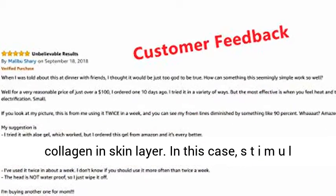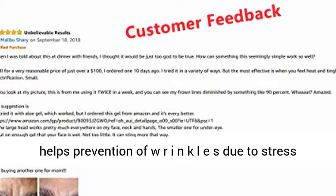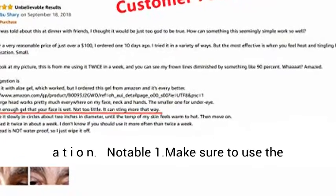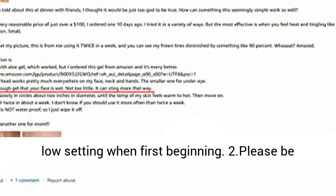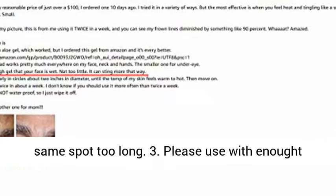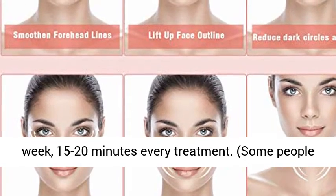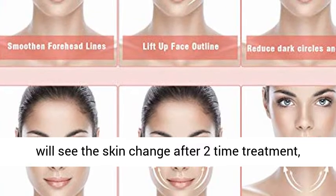Stimulated collagen tissues are activated, helping prevent wrinkles due to stress and aiding in skin rejuvenation. Usage tips: (1) Make sure to use the low setting when first beginning. (2) If using on high, do not leave it on the same spot too long. (3) Use with conductive gel. (4) Do not use every day — twice a week, 15 to 20 minutes per treatment. Some people will see skin changes after 2 treatments; some will get results after 4 to 8 weeks.